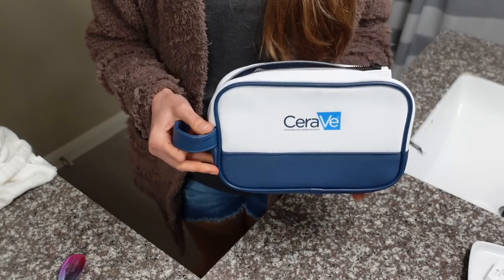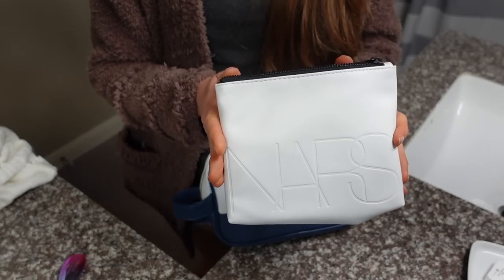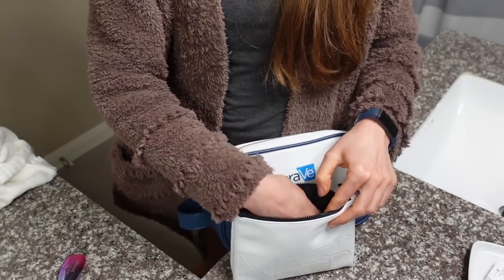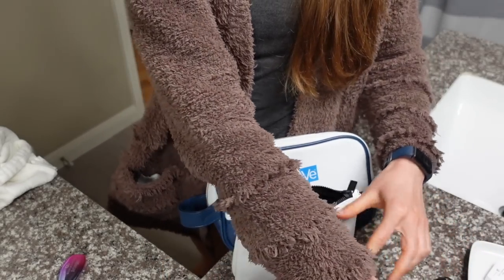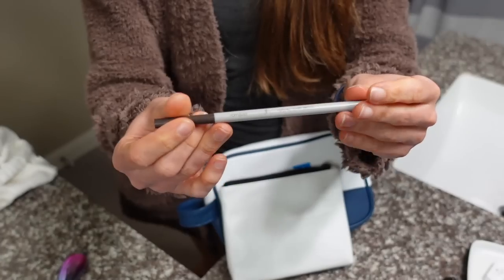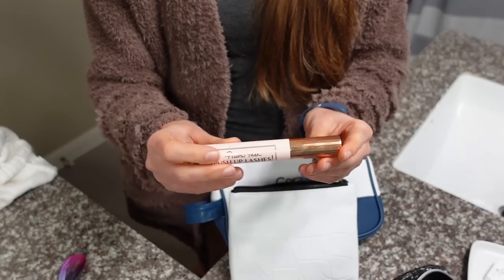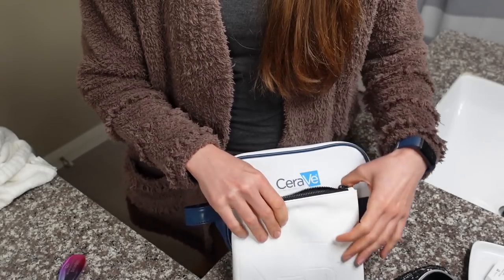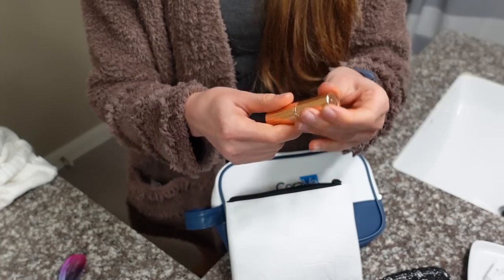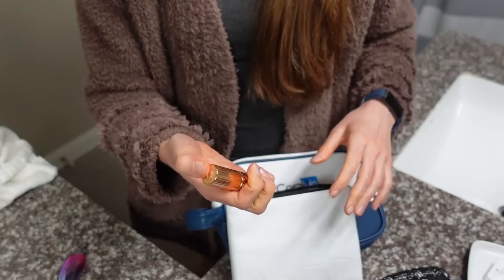I'm going to pack my toiletries now. This is the CeraVe bag I showed you guys earlier. I also came across this that came in a PR package from NARS — I'm going to put the makeup in that, just this little compact and this is the brush that I apply it with. This is the brow brush that I got in my YesStyle K-Beauty Advent Calendar. Mascara — Charlotte Tilbury push-up lash. And I'm going to take this lip color from Charlotte Tilbury in the color Pillow Talk. You can see I've used a fair amount of it.